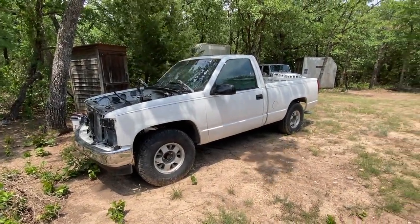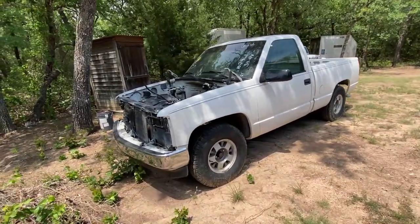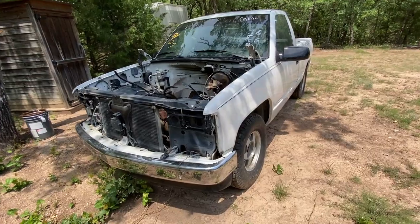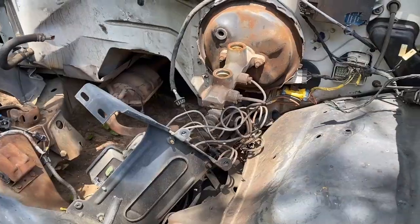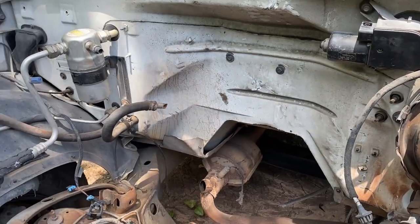It's a '95 standard cab short bed. As you can see, it's missing a few things. Picked this up at auction — it was stripped and abandoned. It's missing the grille, headlight assembly, engine, transmission, and most of the wiring. There's not a lot left, which is why I think we can take some liberties with it.